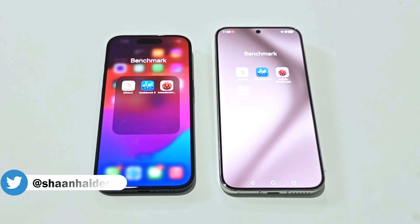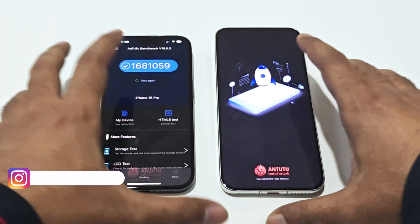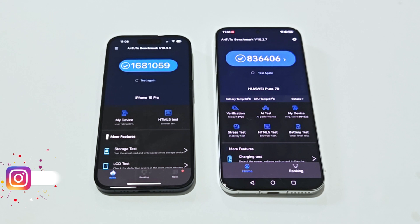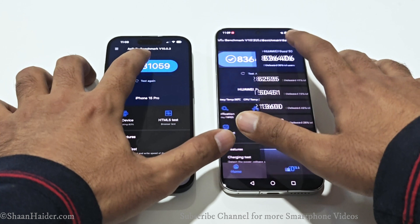These are the benchmarking applications we have today on our devices. We have already performed all the tests and will just have a quick look at the results. Starting with the AnTuTu benchmark: the iPhone 15 Pro scored 1,681,059 points and the Huawei Pura 70S scored 836,406, so the iPhone 15 Pro is scoring exactly twice what we get on the Huawei Pura 70.